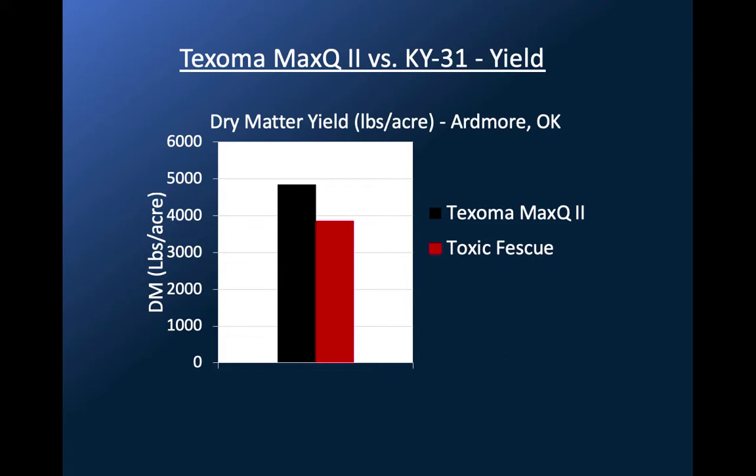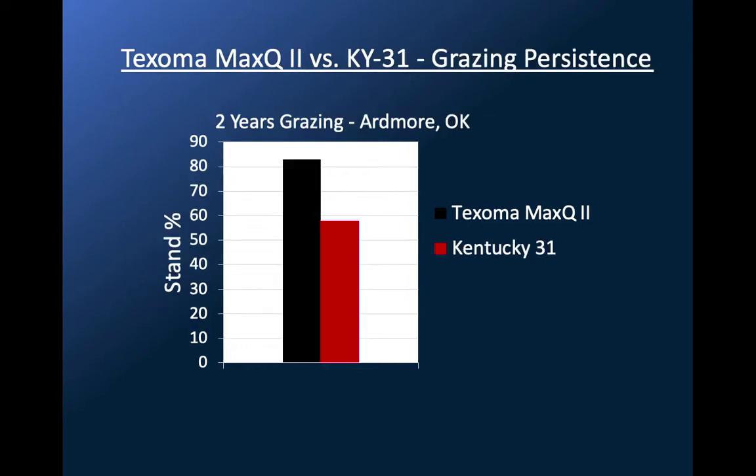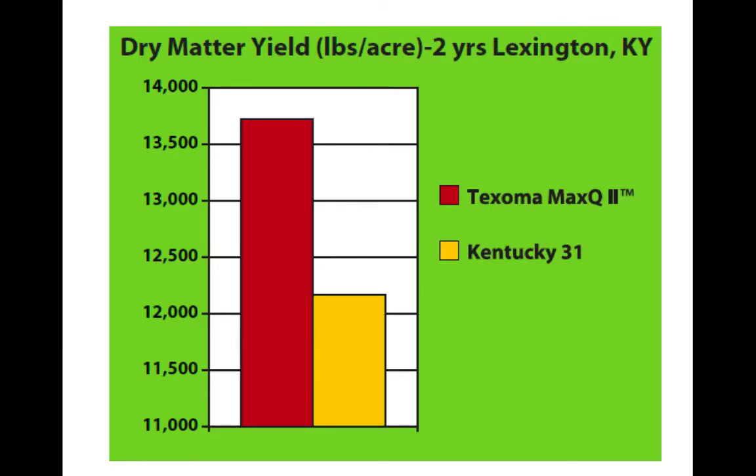This is some data from Ardmore where they were grazing Kentucky 31 compared to Texoma. After two years of grazing — well, this is actually yield. Because it's surviving a little bit better, you've got a little bit better yield. But then under grazing, it did what they were hoping for. It persisted better than the K31 under Ardmore, Oklahoma conditions — tough, tough conditions. We've trialed it in Lexington as well, and it does quite well compared to K31. That's what we always compare it to.